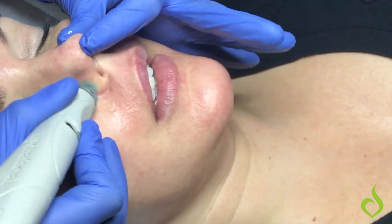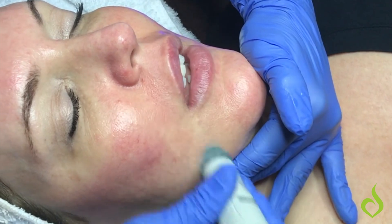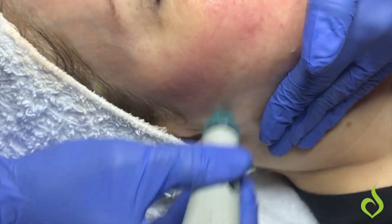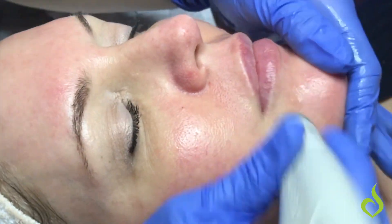It's great for people that have congestion, great for people that have dry skin, and great for people that just want to boost their skin and give their skin a better glow and a better look.